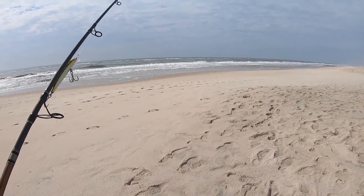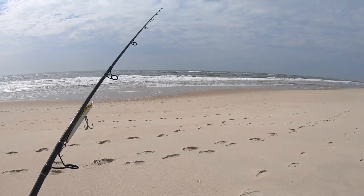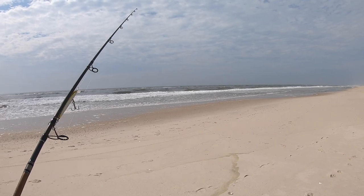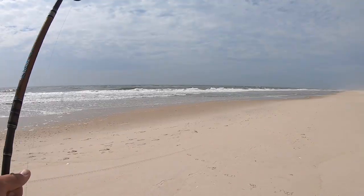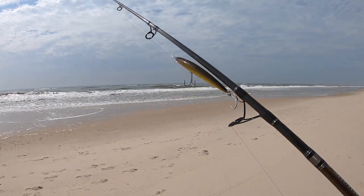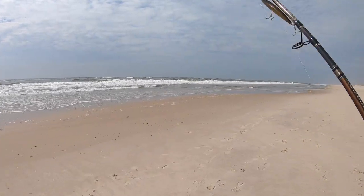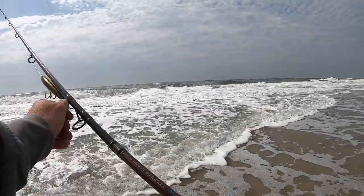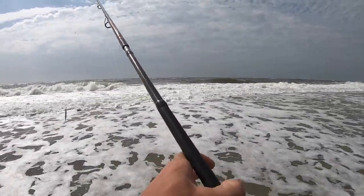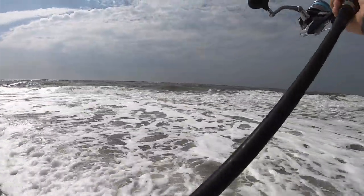I probably put in a good hour to hour and a half on the bay side and didn't get any bites, so I'm gonna check out the surf now. I can see some cuts in the sandbar on this beach, so I think I'm gonna work around those — there's a nice one up here. I threw on a bunker-colored SP Minnow to start. Maybe I'll switch up to a bucktail or swim shads and see if we get a bite. I'm able to get way out here standing on the bar. The wind seems to be dying down too — still a slight southwest wind but nothing too crazy.